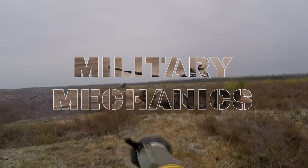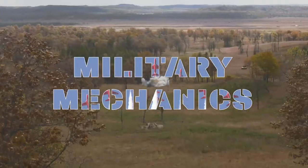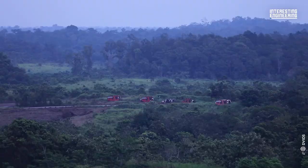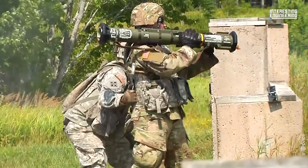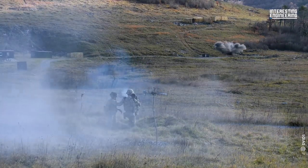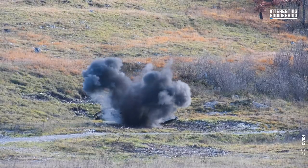This is Military Mechanics, and today's episode is on the AT-4 Anti-Armor Missile. The AT-4 is an unguided anti-armor weapon produced by Saab Bofors Dynamics. The name is actually a phonetic spelling of the weapon's caliber — 84mm — as in AT-4.